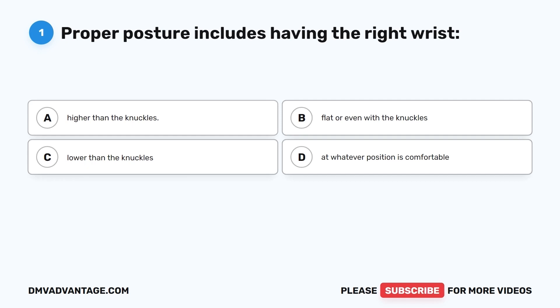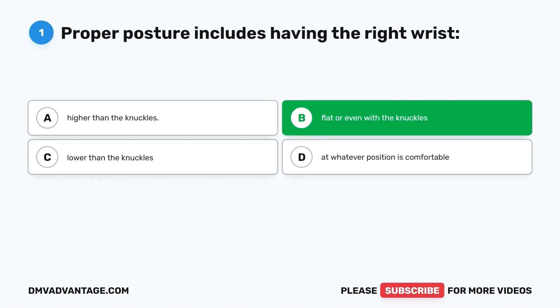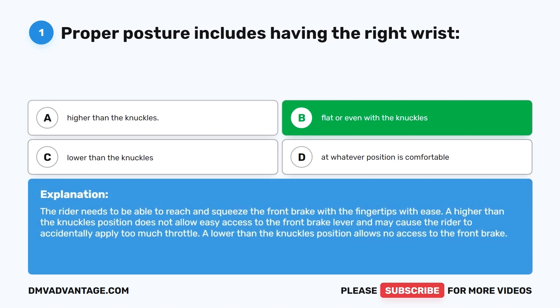Question 1. Proper posture includes having the right wrist: A. Higher than the knuckles. B. Flat or even with the knuckles. C. Lower than the knuckles. D. At whatever position is comfortable. The correct answer is B, flat or even with the knuckles. The rider needs to be able to reach and squeeze the front brake with the fingertips with ease. A higher position does not allow easy access to the front brake lever and may cause accidental over-throttling. A lower position allows no access to the front brake.